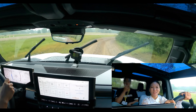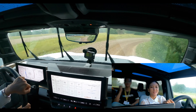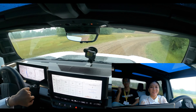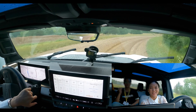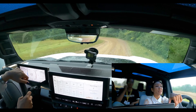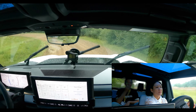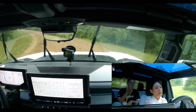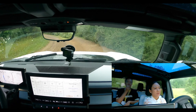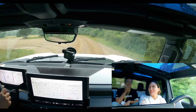Does it rain often in Michigan? It's been a very dry summer this year, but usually it rains a couple of times a week. It's very humid here. Last week was high 90s every day — gross and humid. We lucked out with the temperature today, even if it is raining.